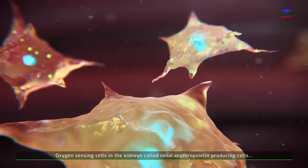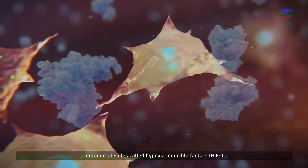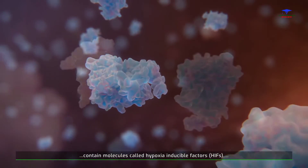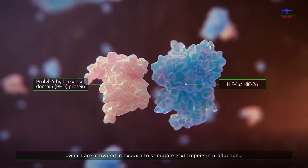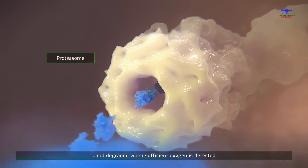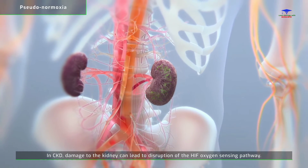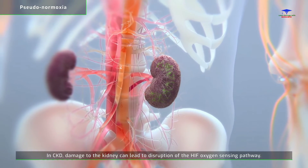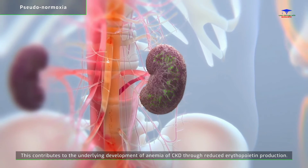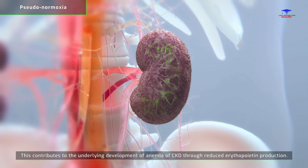Oxygen sensing cells in the kidneys, called renal erythropoietin producing cells, contain molecules called hypoxia inducible factors, HIFs, which are activated in hypoxia to stimulate erythropoietin production and degraded when sufficient oxygen is detected. In CKD, damage to the kidney can lead to disruption of the HIF oxygen sensing pathway, contributing to the underlying development of anemia of CKD through reduced erythropoietin production.